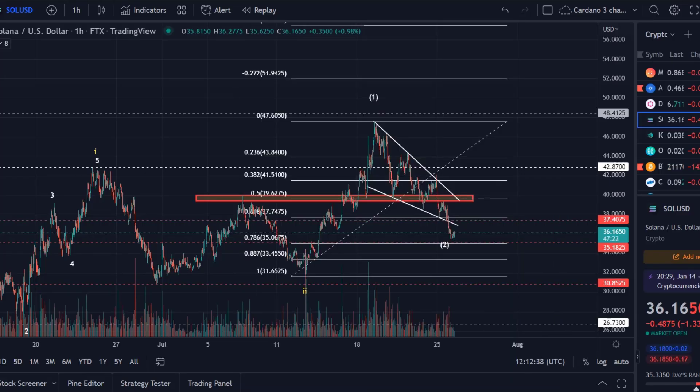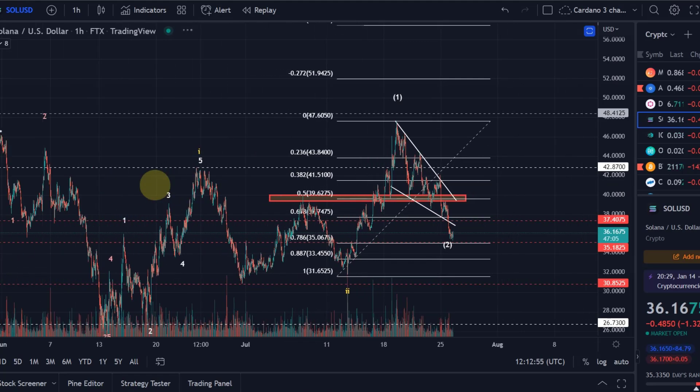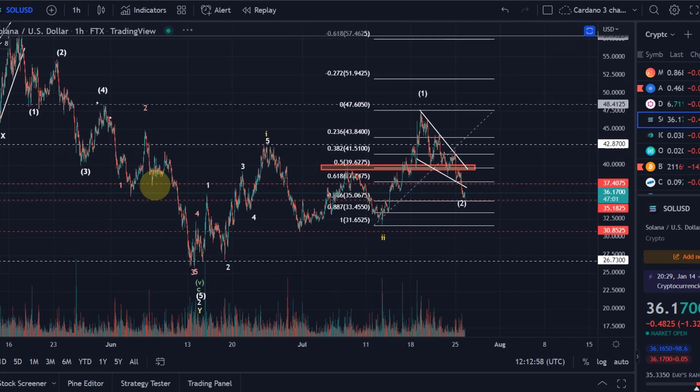Hello and welcome to another update video about Solana. Solana shows some weakness here. It's coming down in this wave 2 at the moment — a corrective wave 2 that has nearly touched the 78.6% Fibonacci retracement level. From the low at around $26, we had a wave 1 to the upside, a wave 2 to the downside, and we are currently in a wave 3. Within this wave 3, we're waiting for wave 2 to finish and for wave 3 of wave 3 to start.